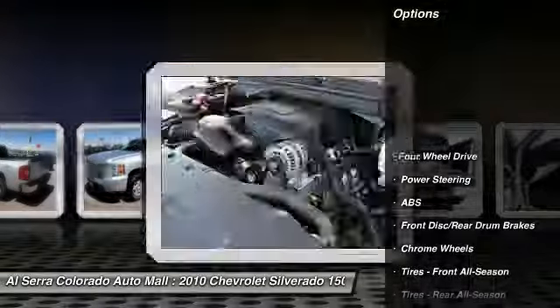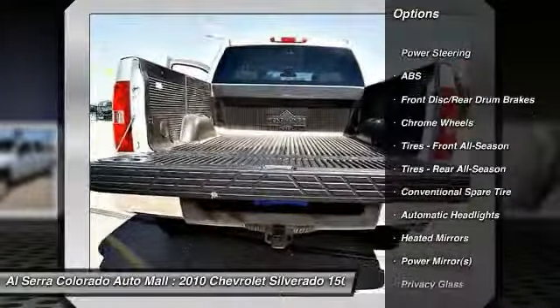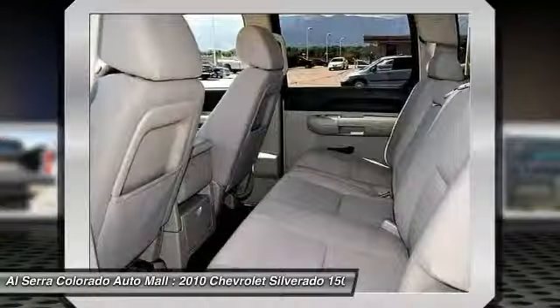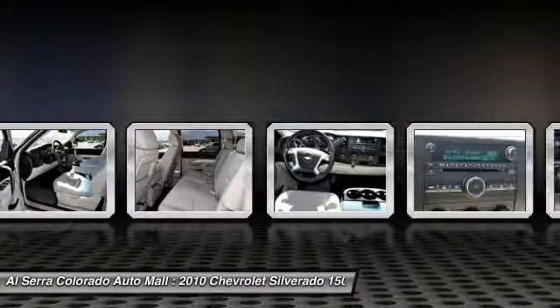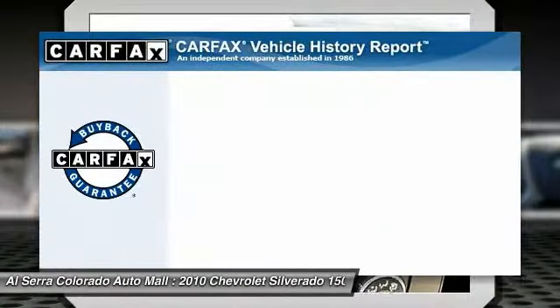Here are some of this vehicle's great options: stability control, traction control, anti-lock braking system, air conditioning, adjustable steering wheel, power steering, cruise control, floor mats, four-wheel drive, keyless entry.